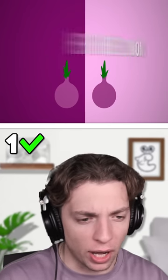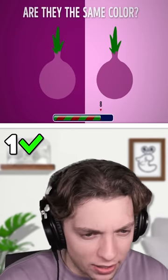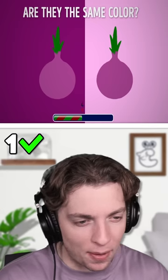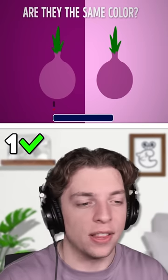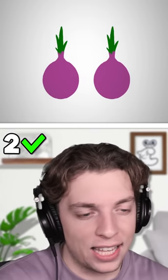Okay, medium difficulty. Here are two onions. Are they the same color? I'm looking at it. The left one looks like it could be lighter, but I think this is a trick. They're both exactly the same — that's my answer. Final verdict: you're right. Look, they're the exact same.